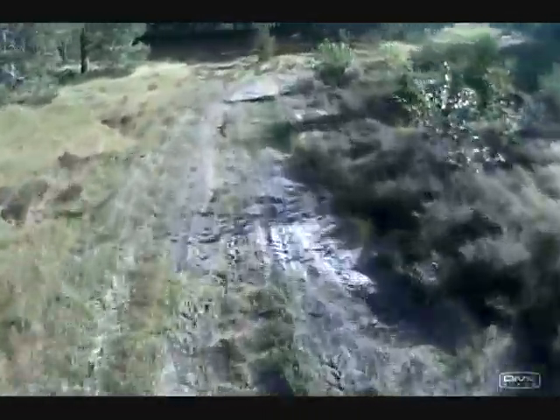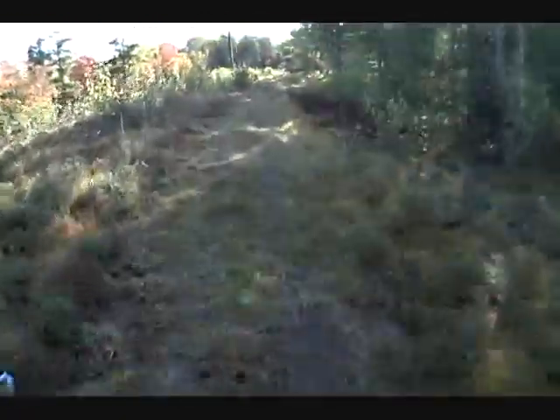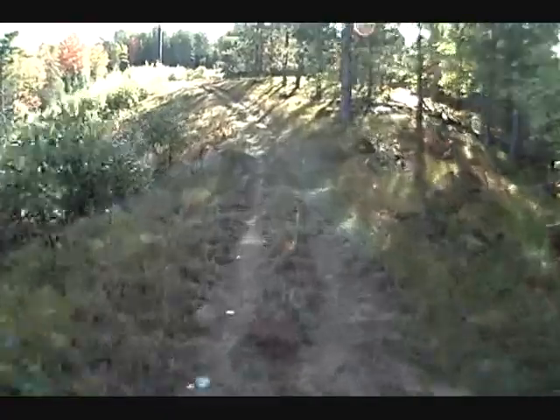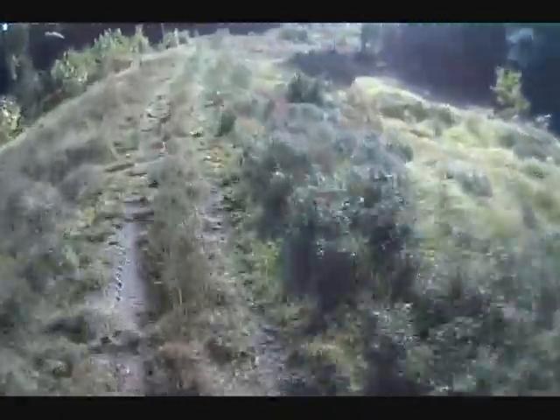Isn't this gorgeous out here? This is a beautiful little ATV trail. There is absolutely no traffic out here at all — this trail is all mine.